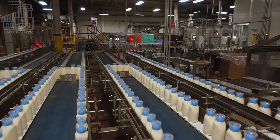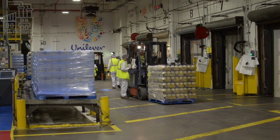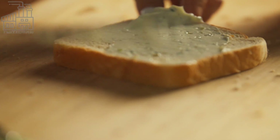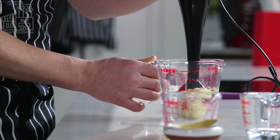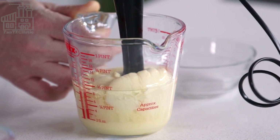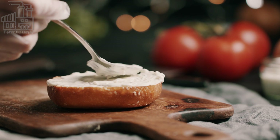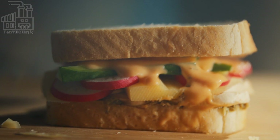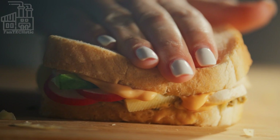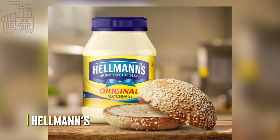But have you ever wondered how this versatile condiment is made? Mayonnaise has been around for many centuries, and there are a couple of stories that try to explain its origin. While the accurate one might not be known for sure, we can all agree that whoever invented it did us all a huge favor. Mayonnaise is so commonly used that there is a jar of it in almost every household worldwide, and Hellman's is the world's largest manufacturer.